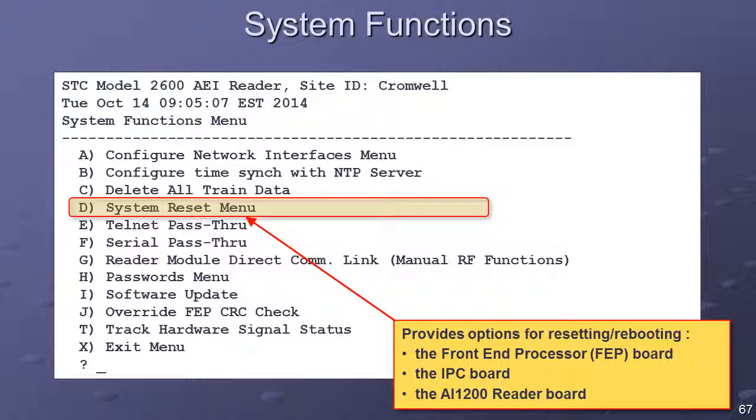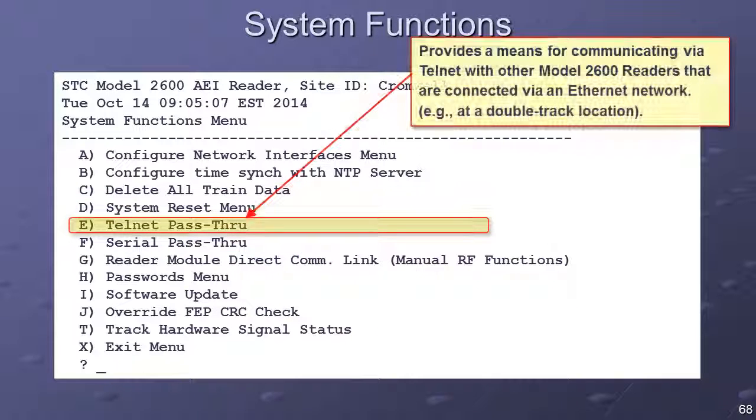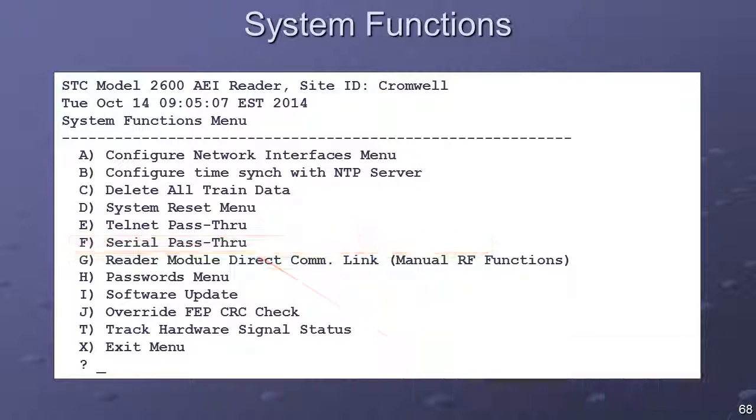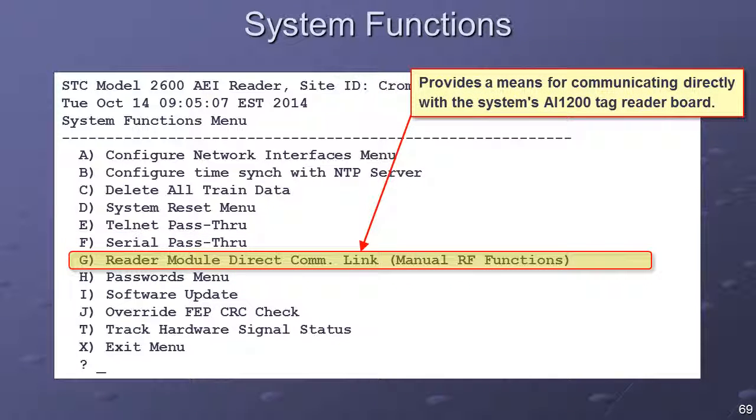The System Reset menu option provides options for resetting and rebooting various system components — the front-end processor (FEP), the IPC, and the AI-1200 reader board. The Telnet Pass-Through option provides a means for communicating via Telnet with other Model 2600 readers connected via an Ethernet network. The Serial Pass-Through option provides a means for communicating with a device connected to the Model 2600 reader's COM2 serial port. The Reader Module Direct Communications link option provides a means for communicating directly with the system's AI-1200 tag reader board, including manually turning the tag reader's RF on, which can be helpful when troubleshooting tag acquisition issues.